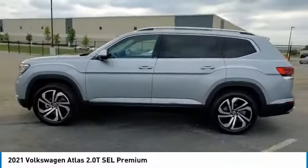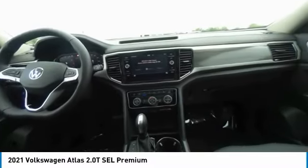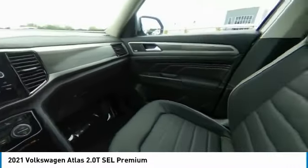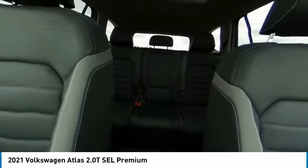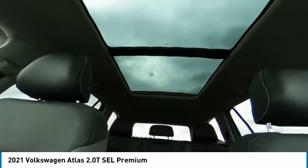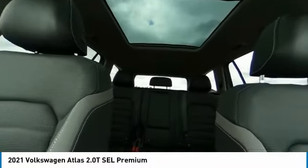Here are some of this vehicle's great options: turbocharged, panoramic roof, heated mirrors, all-wheel drive, aluminum wheels, rear spoiler, power lift gate, brake assist, daytime running lights, and privacy glass.